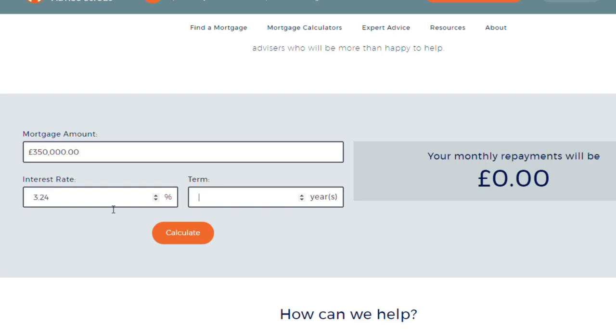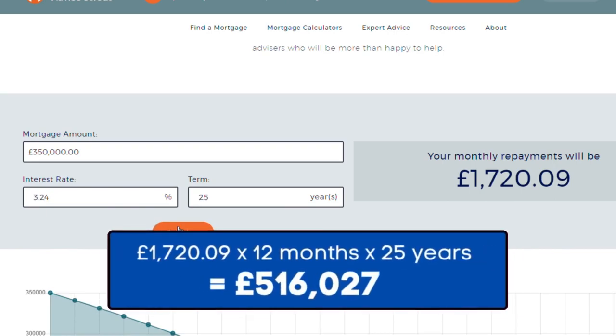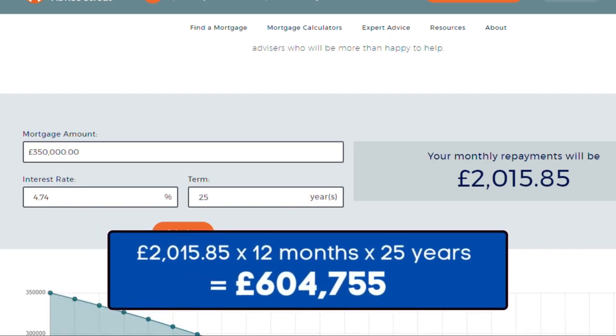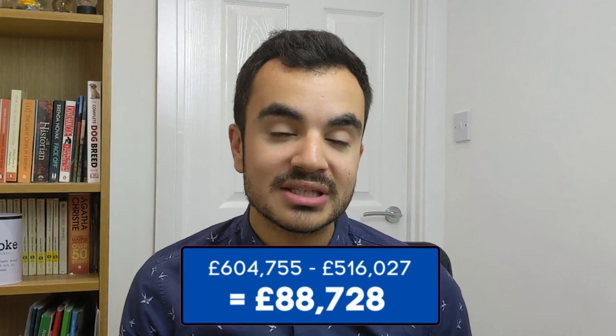As mortgages are typically in the hundreds of thousands, a higher rate could result in paying thousands of pounds more in interest. For example, using my initial rate of 3.24%, we would pay just over £1,700 per month, and over 25 years that results in just over £516,000. Changing the rate to 4.74% — the SVR rate — that would be over £2,000 per month and over £604,000 over 25 years. That's a difference of almost £89,000, and that only happened with a 1% increase in interest rate.